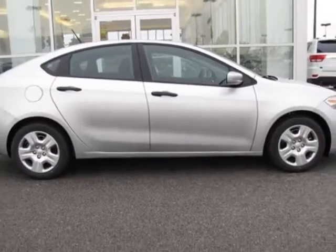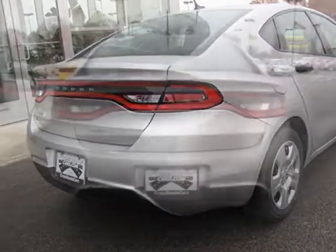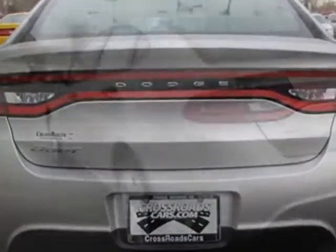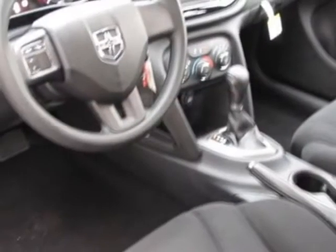This Dart boasts a 2.0 liter inline-four engine and has a 6-speed automatic transmission. Additional options for this vehicle include the value group, black cloth front bucket seats, and the Uconnect voice command with Bluetooth.